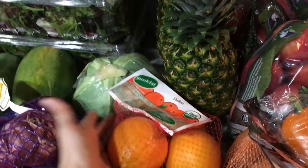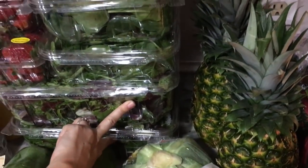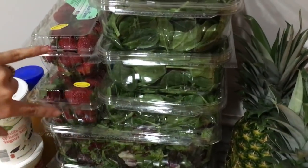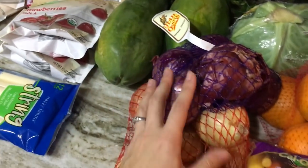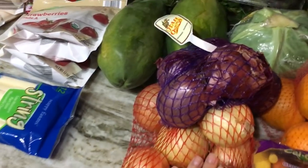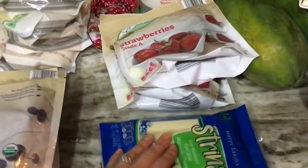They're at least organic. I also got cabbage, two boxes of organic spring mix, three containers of spinach, two containers of organic strawberries, two papayas, and some purple, red, and yellow onions.